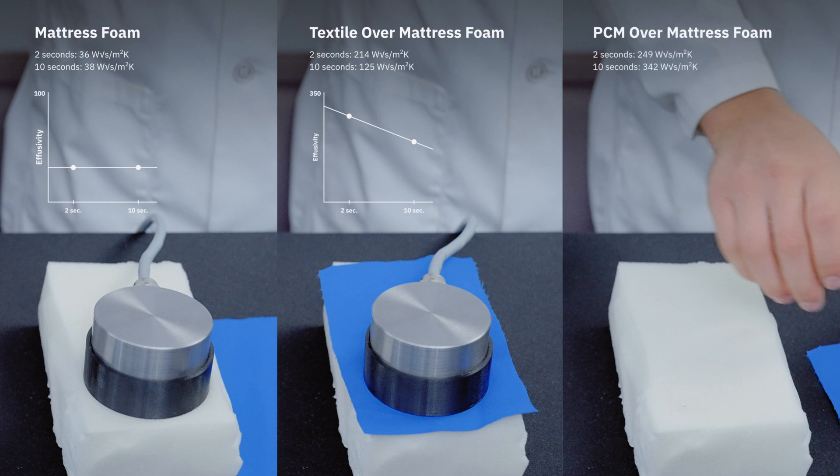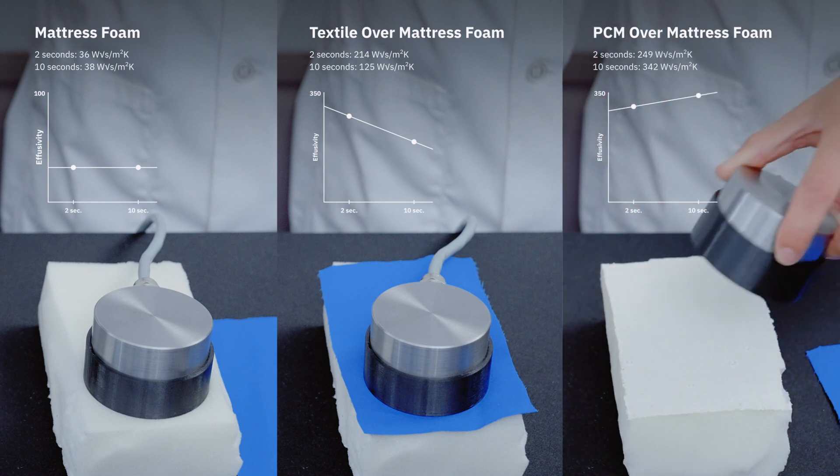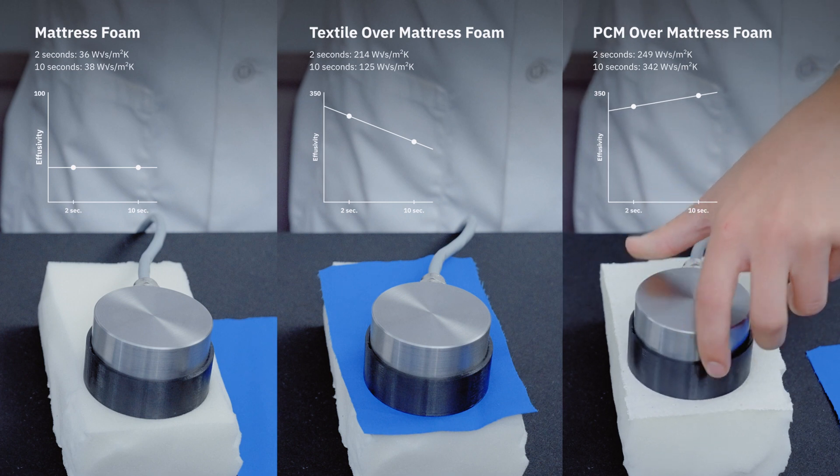For two layers of materials where the outer layer is a PCM, there is a perception of higher thermal effusivity. At 10 seconds, this cool feeling is extended several seconds.